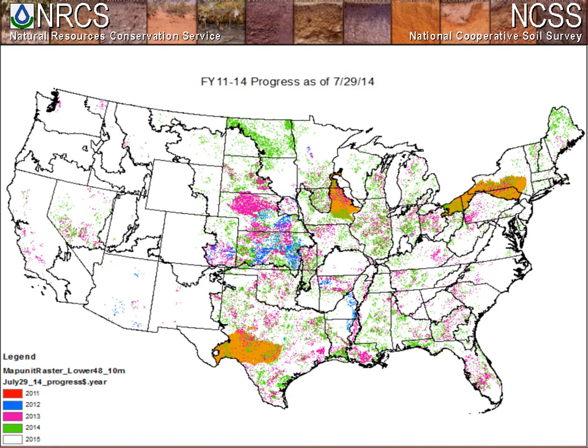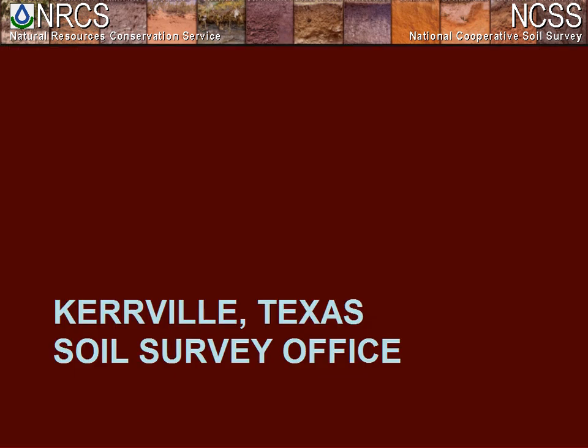We looked across the nation and found three offices doing a really good job producing a lot of projects in the annual workload. Steve and his crew are up in New York, Ryan is in the Iowa/Minnesota/Illinois area, and Jessica is down in Texas. You're going to hear from all three of them about how they're doing this. With that, I'm going to turn it over to Jessica.